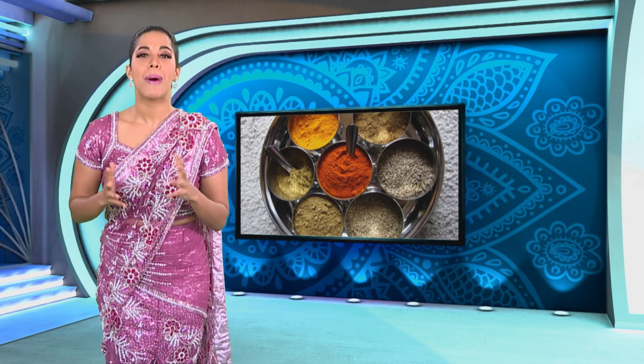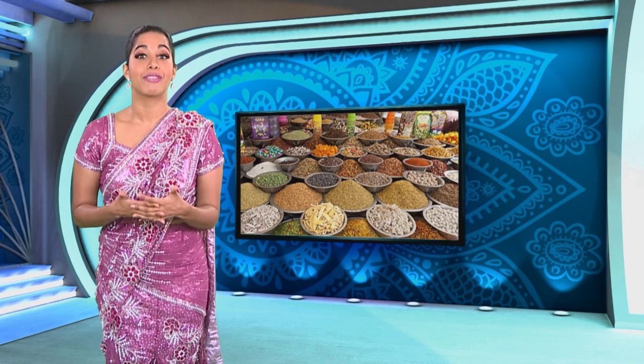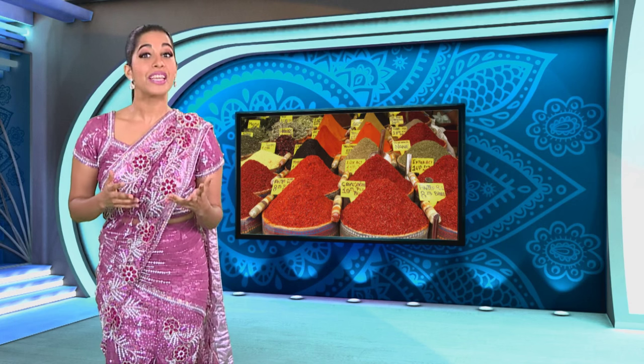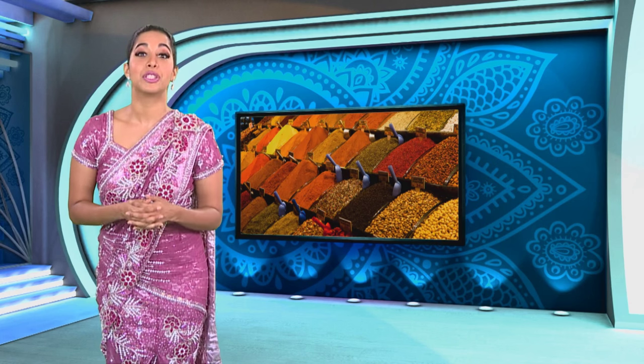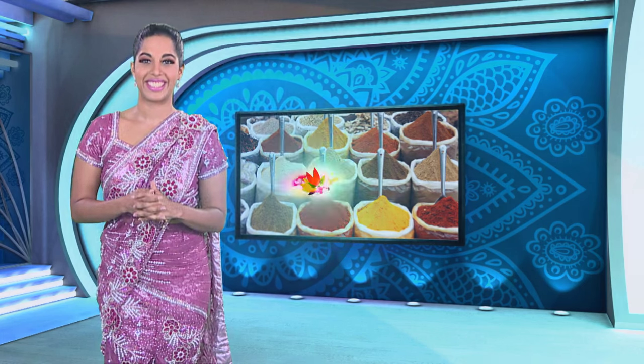Indian cuisine without spice would be unimaginable, yet how many of us know what the product looked like before it arrived in a packet or bottle? When Kriya got the opportunity to discover exactly where peppercorns, cloves, cinnamon and turmeric came from, she decided to make the most of it.